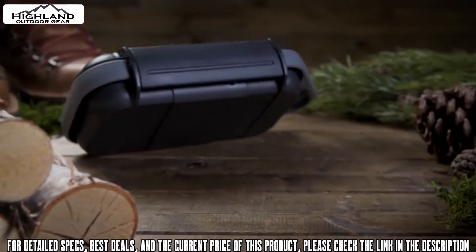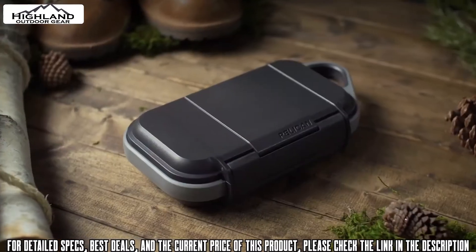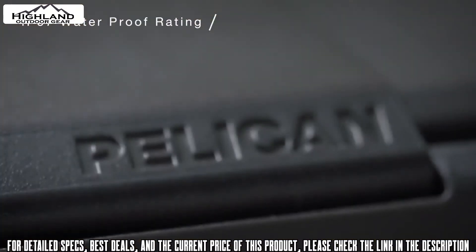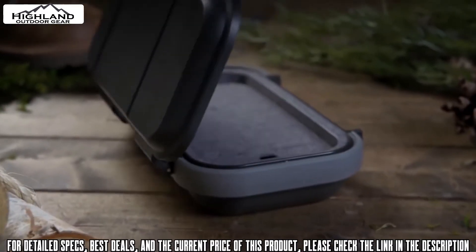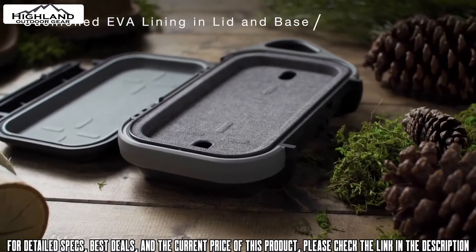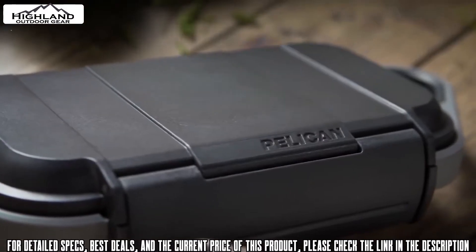Introducing the Pelican Go Case. From the leaders in legendary protection comes the Pelican Go Case — an all-new class of personal utility case for your everyday essentials. Built tough to withstand the elements of any environment, the Pelican Go Case is crush proof, dust proof, snow proof, and submersible in one meter of water for up to 30 minutes.